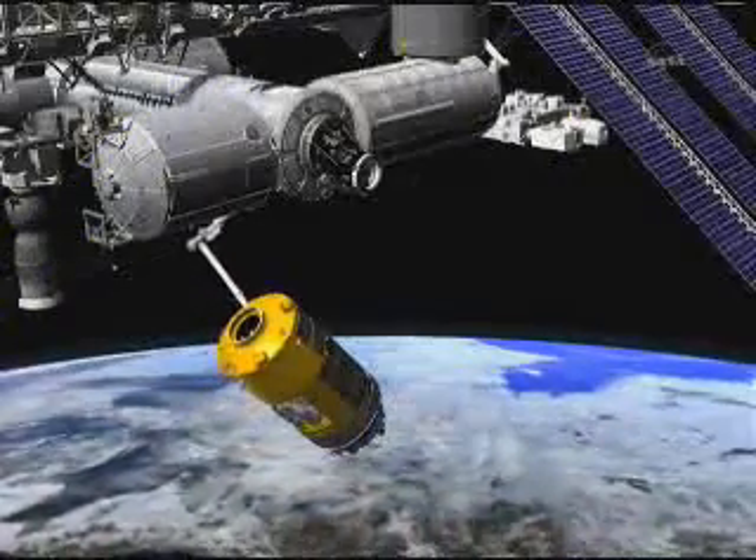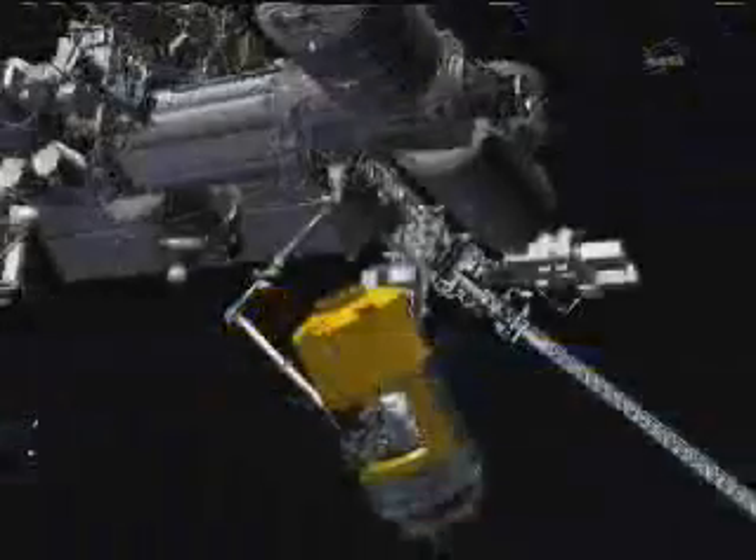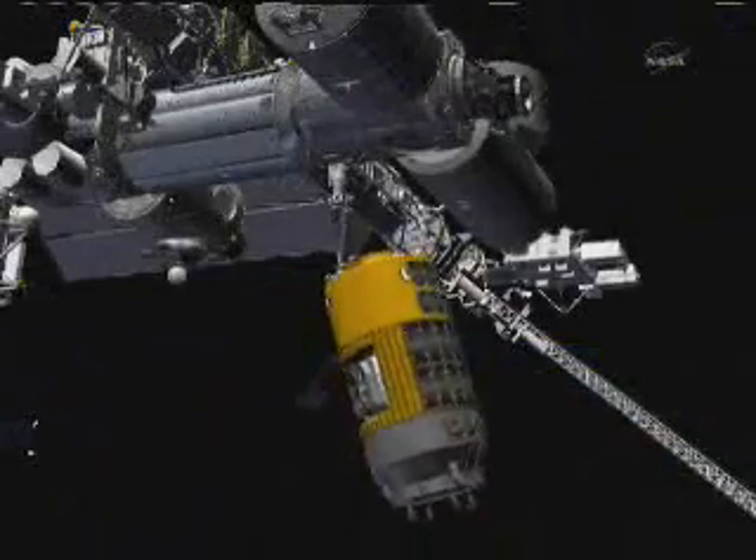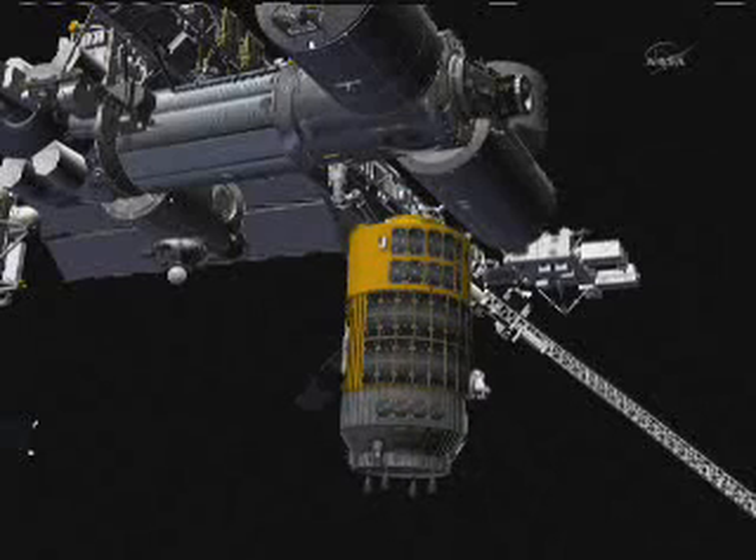That is where it will stay for several days. It is going to be relocated on February the 18th — moved to the top of the Harmony node — to get it out of the way for the upcoming STS-133 mission.